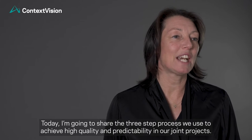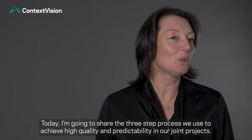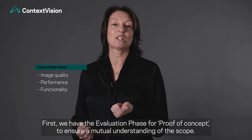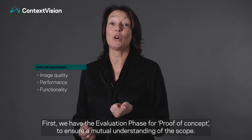Today I'm going to share the three-step process we use to achieve high quality and predictability in our joint projects. First we have the evaluation phase for proof of concept to ensure a mutual understanding of the scope.